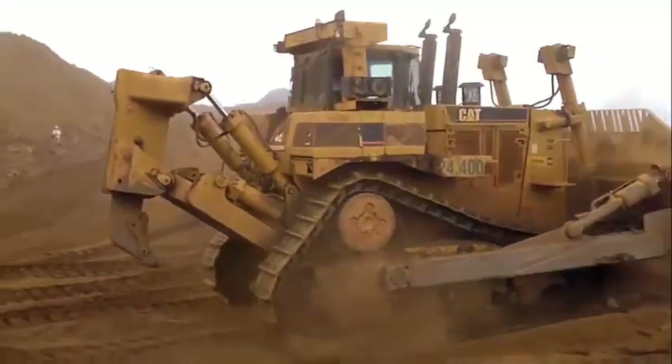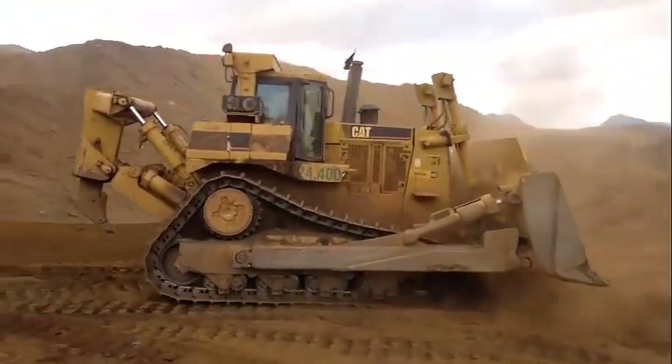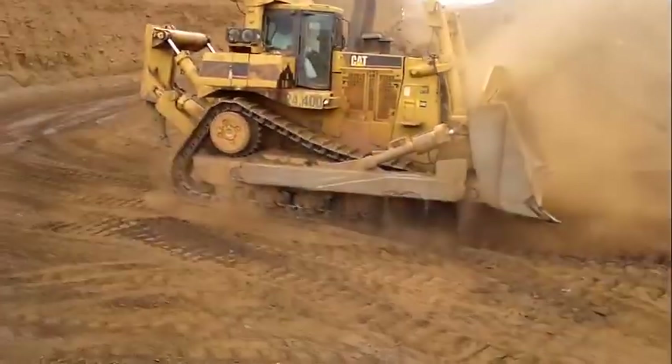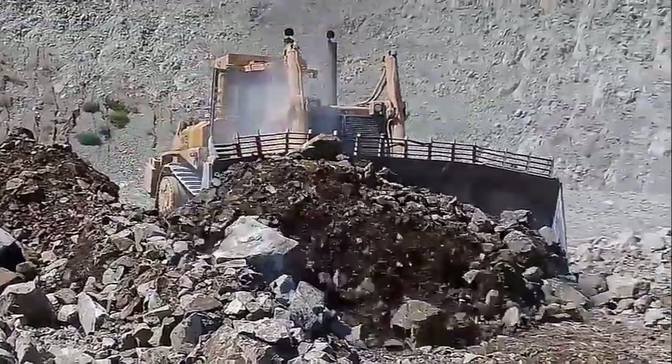Hello friends! In this video I will talk about the Caterpillar D10 Dozer. I will also provide information about its history and characteristics. Before starting the video, don't forget to subscribe to the channel and like the video. If you are ready, let's start!